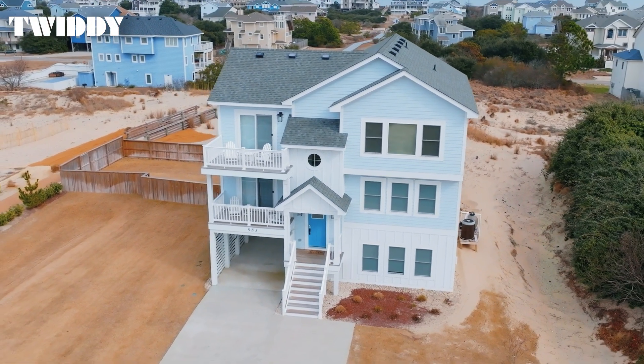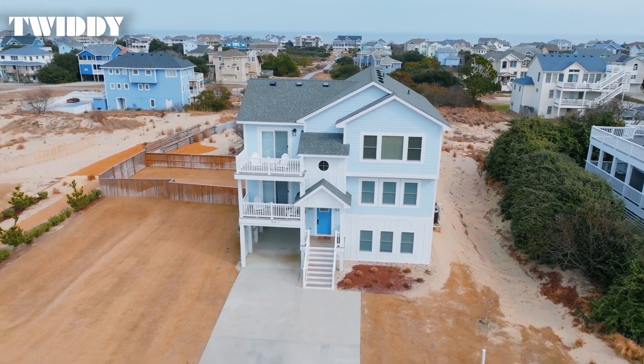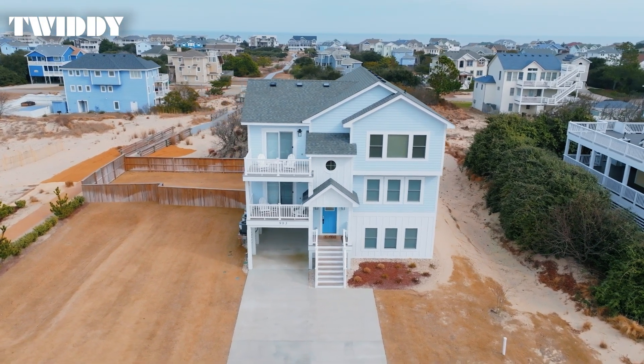Located in Corolla and within walking distance of the beach, you'll find this beautiful coastal home. Hi, I'm Jessica and welcome to Indigo Dreams. This six-bedroom, six-bathroom home features a modern coastal feel and family-friendly amenities.